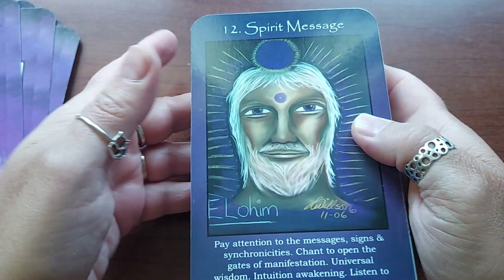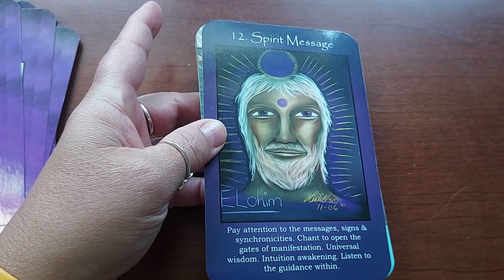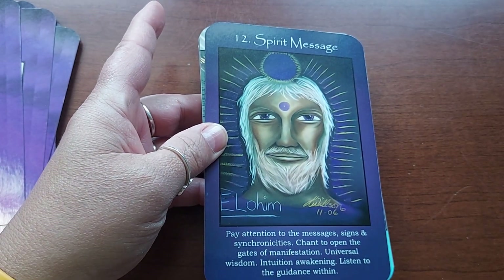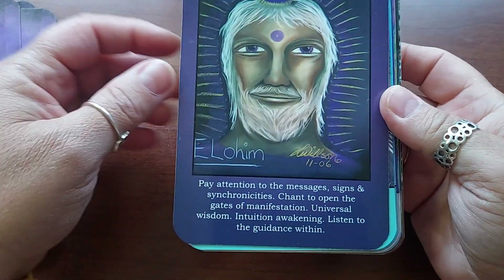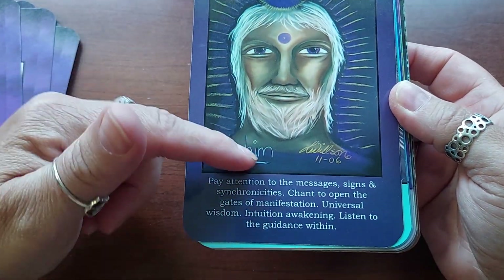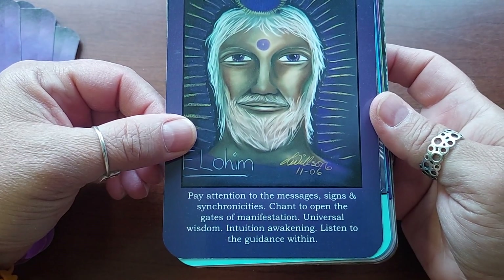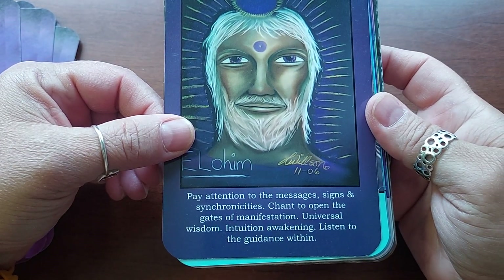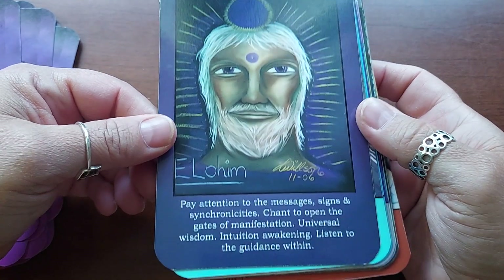He wanted water — I could have sworn I just gave him water but he drinks a lot of water. Number twelve is Spirit Message, and this says Elohim — pay attention to the messages, signs, and synchronicities, chant to open the gates of manifestation, universal wisdom, intuition awakening, listen to the guidance within.